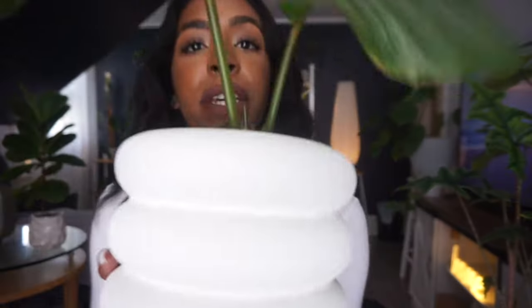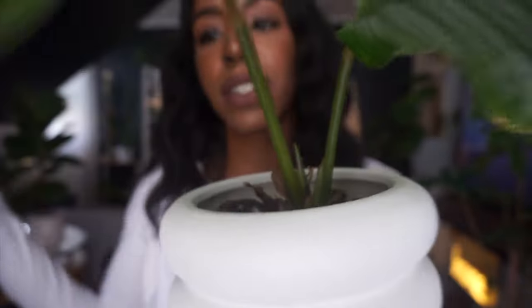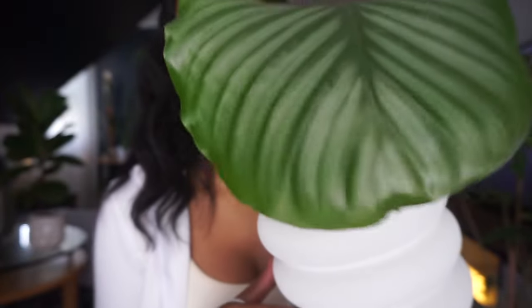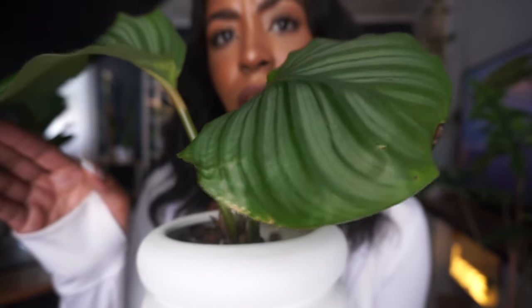I'm excited because she has a little piece of growth coming out in the middle. The leaf tips are getting a little crusty on the end, but I think that's just the life of the Calathea orbifolia — I don't think she has thrip anymore. That said, she's not allowed in the general population. Send my Calathea orbifolia good vibes so she doesn't die of thrip!